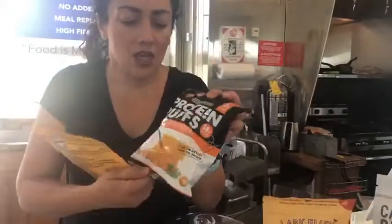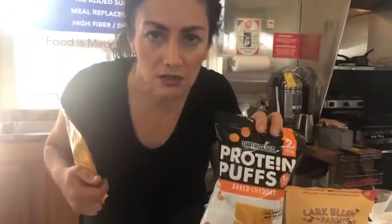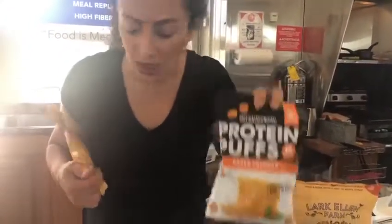These protein puffs taste like real Cheez Puffs. They're delicious.